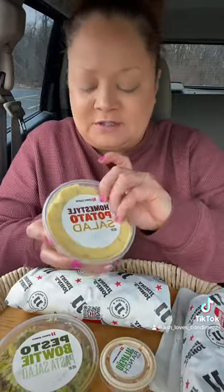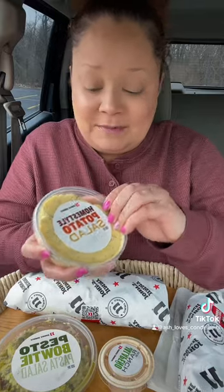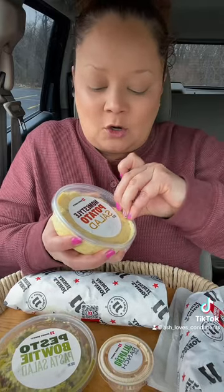A potato salad and a pesto bow tie salad, and jalapeno ranch. I did not know they had these sides. I don't know if this is new or if I just never noticed it on the menu. So we got the home-style potato salad.